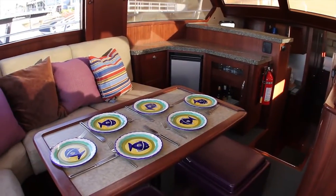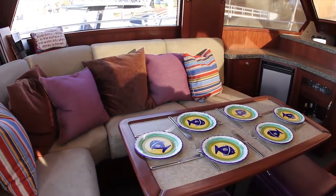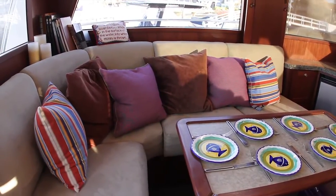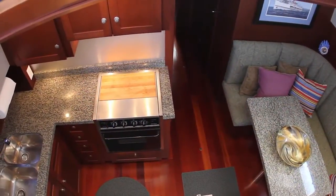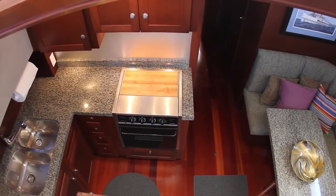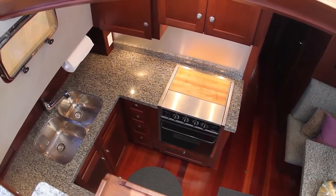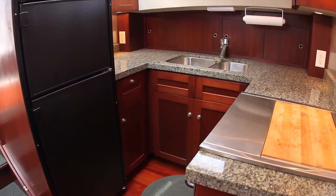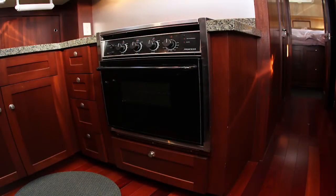Aft, also on the port side, is the oversized L-shaped settee with a custom high-low table. This is a large sitting area or can be used as dining for six. A few steps down, along the solid hardwood flooring, you will find the large U-shaped galley with microwave oven, a home-sized refrigerator freezer, double stainless steel sinks, and plenty of granite countertop work areas.